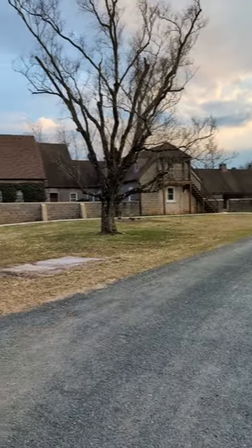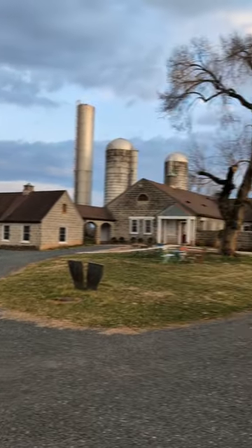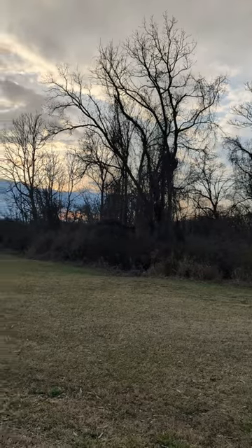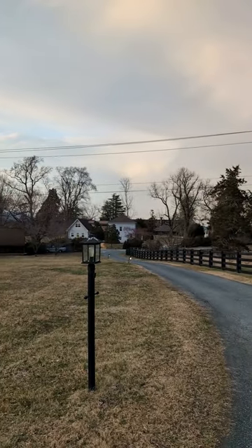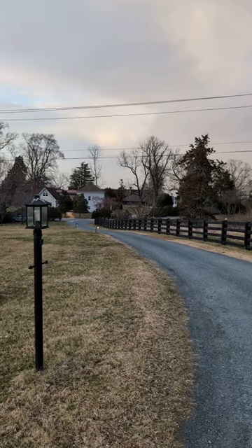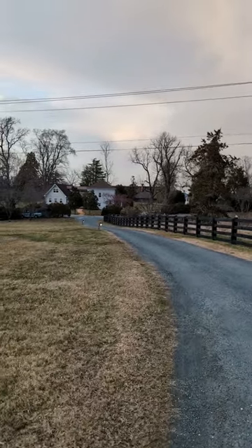This is the front of the residency barn where all the fellows do their work. There were some deer that just popped up on that side, but they ran away. This is the walking path to get to the office, the residence hall, the common areas, and the eating area, which I'm heading to now because there's going to be dinner at 6 — a social gathering to meet all the other fellows.